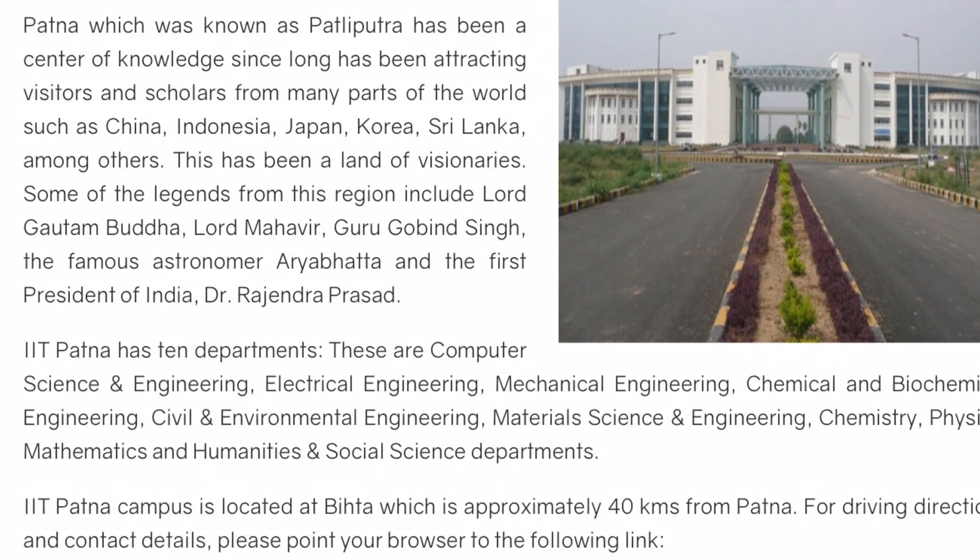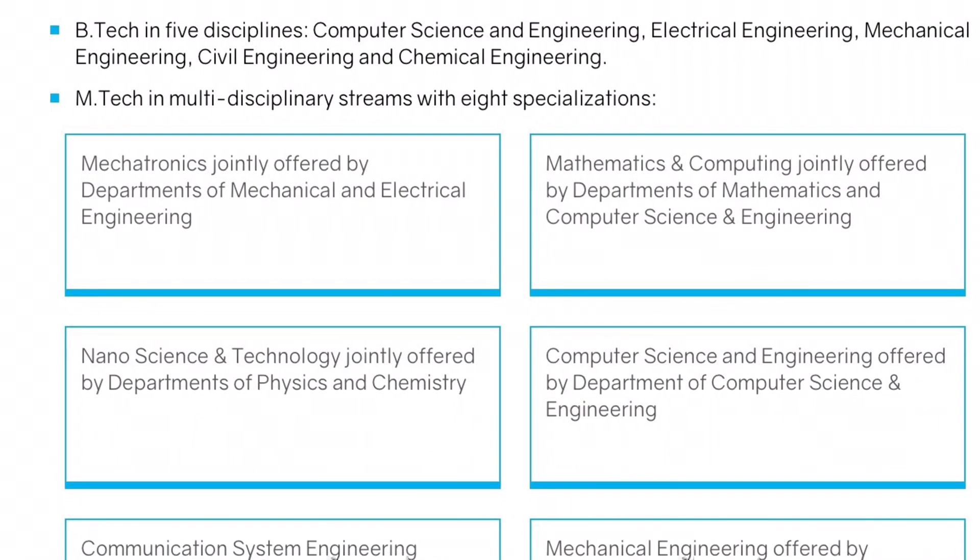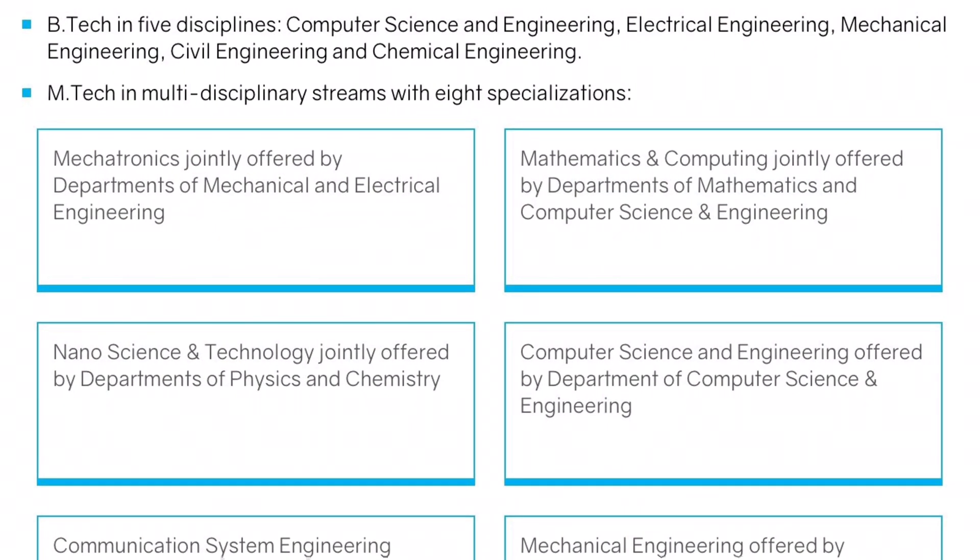IIT Patna offers BTech for 5 courses: Computer Science Engineering, Electrical Engineering, Mechanical Engineering, Civil Engineering, and Chemical Engineering.